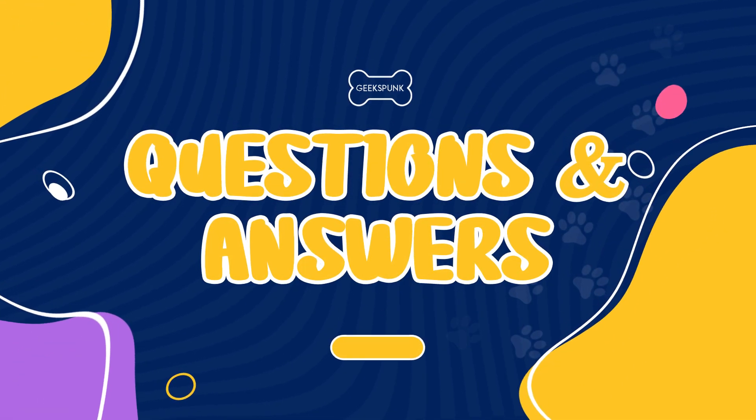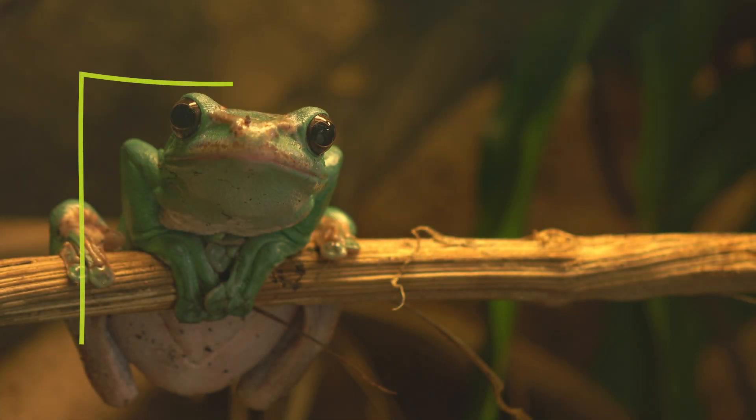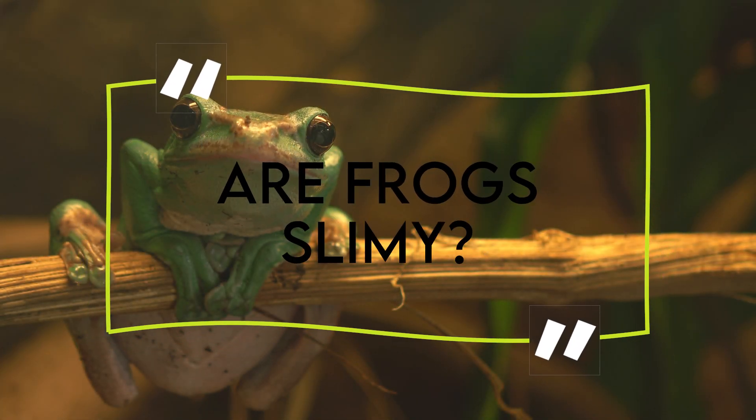Welcome to another Geekspunk Animal Questions and Answers! Let's check today's question. Are frogs slimy?